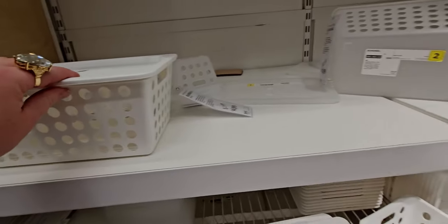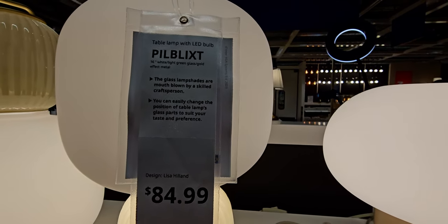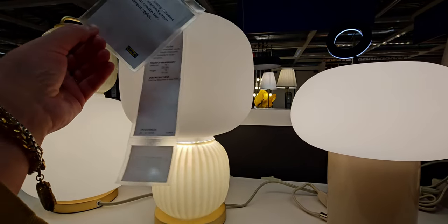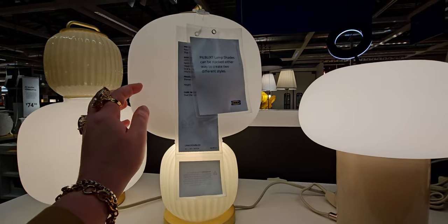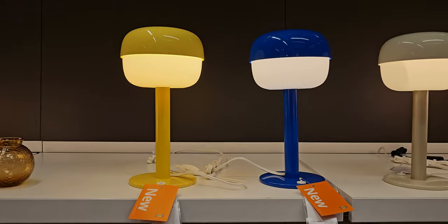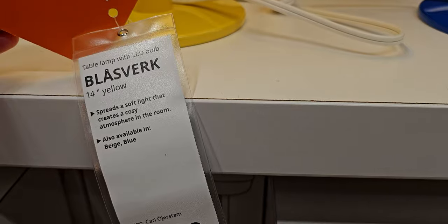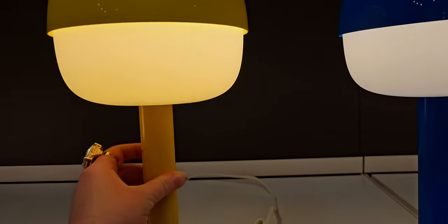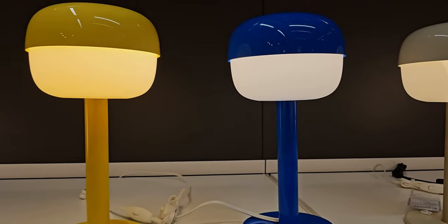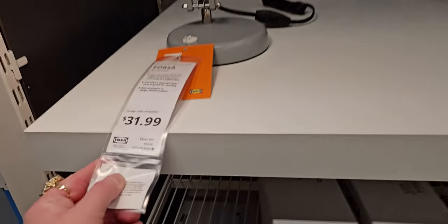Oh my gosh, this lamp is gorgeous! It says the glass lampshades are mouth-blown by skilled craftsmen. It's made of very thin glass — very fragile. These lamps are also really cool with a nice ambient lighting for $21.99 — spreads a soft light that creates a cozy atmosphere. It comes in all different colors: blue, yellow, and grayish. The shape is so cool. I did pick up some lamps — I'll show that in my haul.